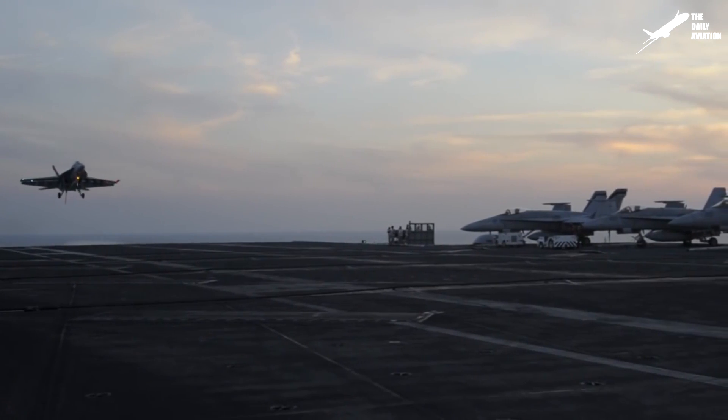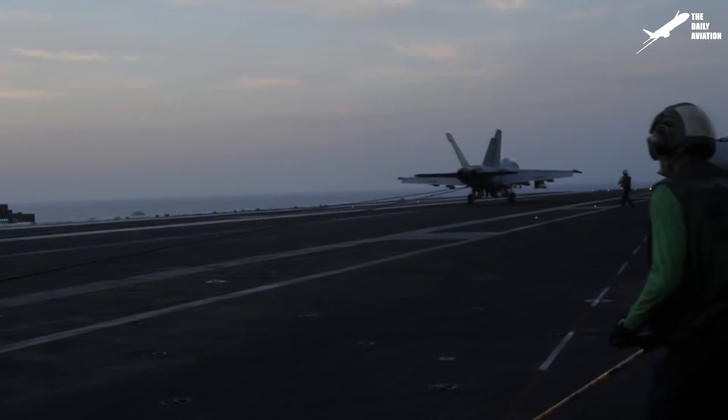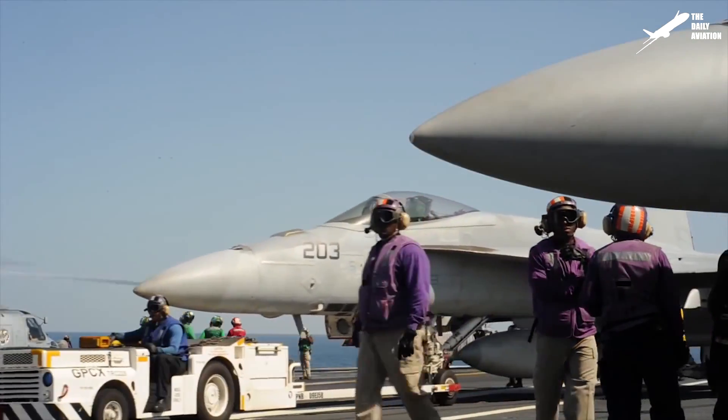Hi, welcome to the Daily Aviation Channel. This is Mark, and the plane you see here is the F-A-18, built by McDonnell Douglas in the 1980s.